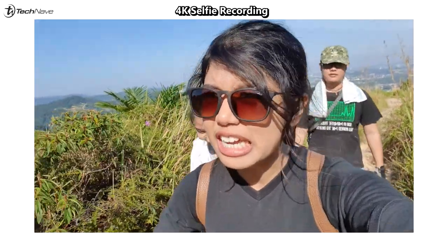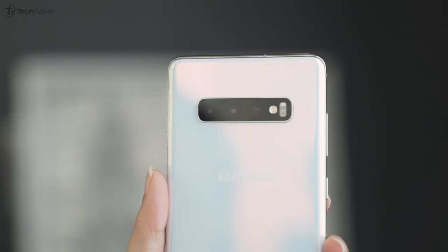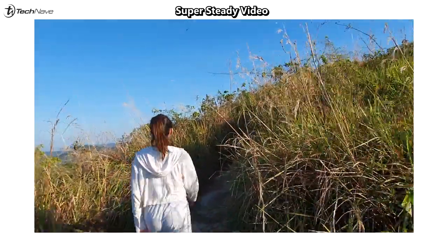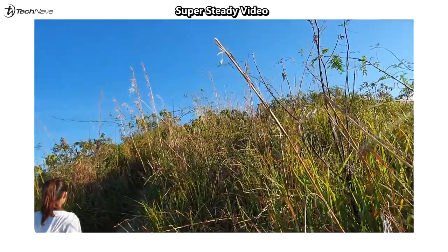Yesterday I took a bunch of vlog footage, and what I really liked was the 4K selfie recording — it was very beautiful. The benefit of 4K is obviously the video quality: everything is much sharper, more vibrant, and gives you a lot more to work with when editing. The super steady shots I took were perfect — it wasn't shaky even though I was climbing a mountain. When I looked at the video again, it was smooth and didn't give me a headache. You can have a look at a comparison of super steady on and off here.